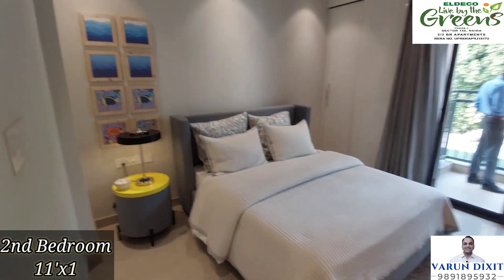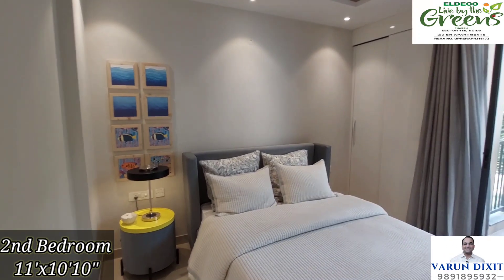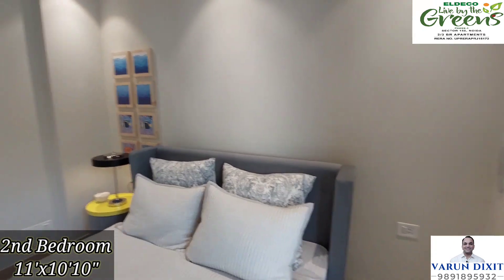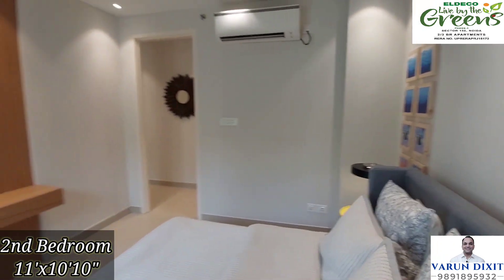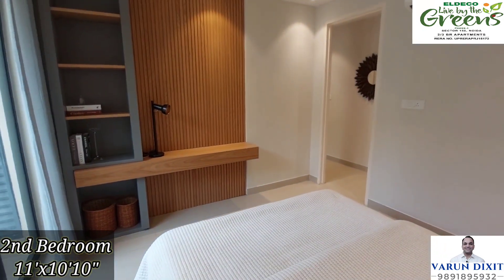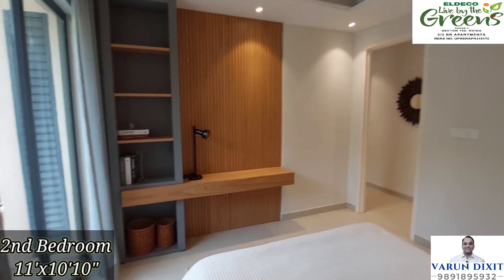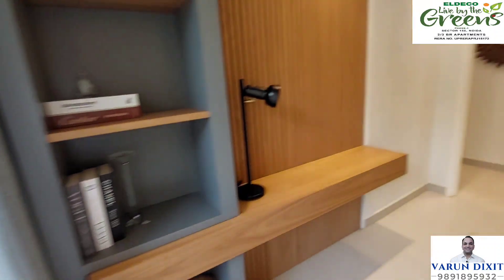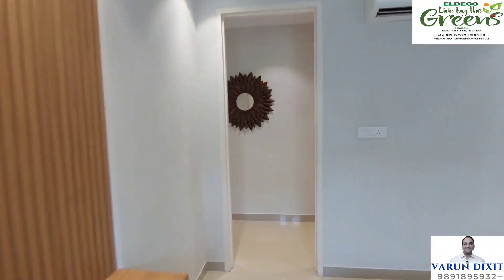Now look at the second bedroom of the house, which is just adjacent to the first one. This room is almost identical to the previous one. There is also a wardrobe space and a running balcony. There is a side table placed with the bed, and the air conditioning placement is quite good to prevent cooling loss. There is also a TV panel with a bookshelf.